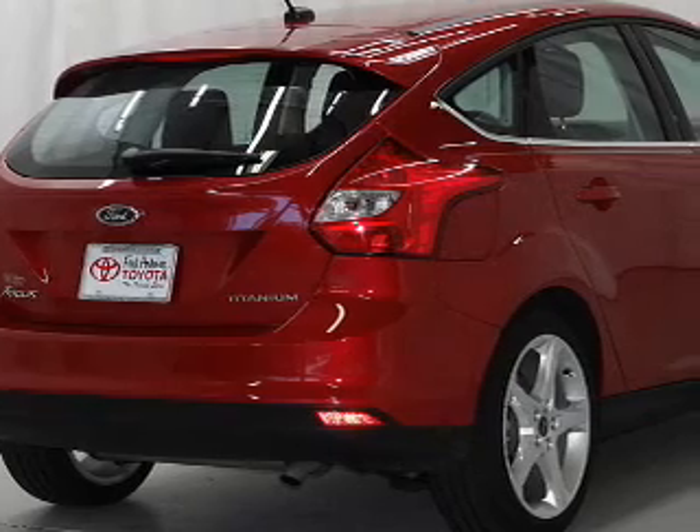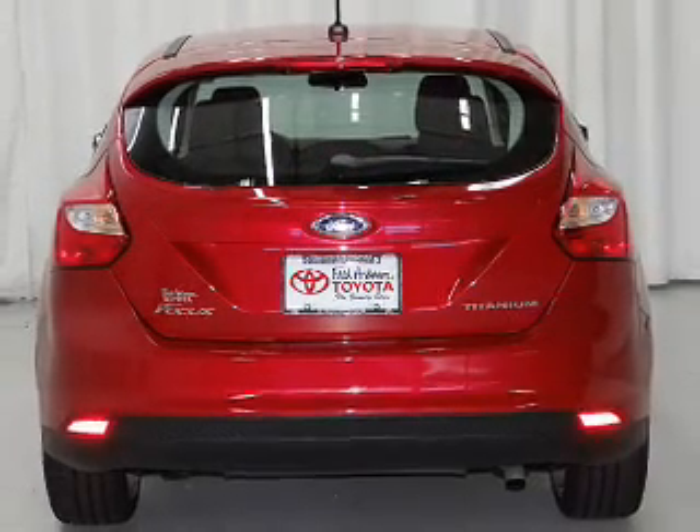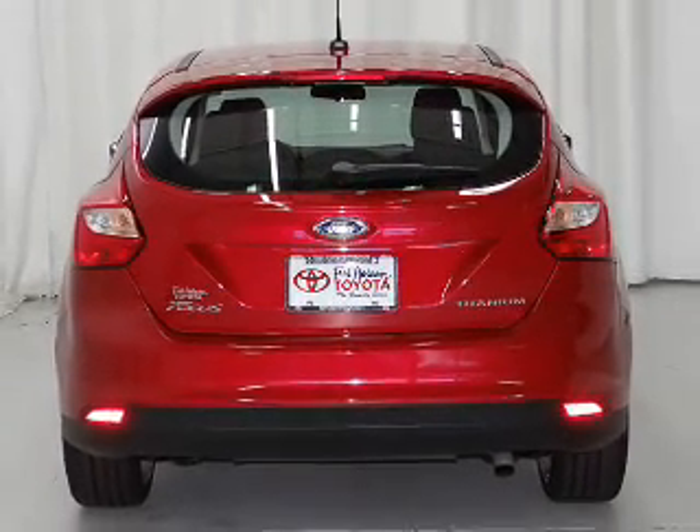Power door locks. Power windows. Cruise control. An AM-FM stereo with a CD player. A satellite radio. Power mirrors. And an alarm system.